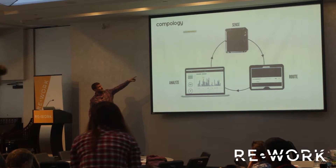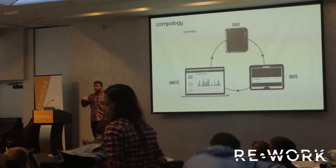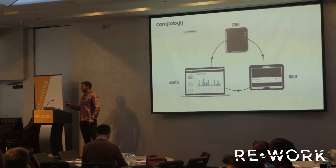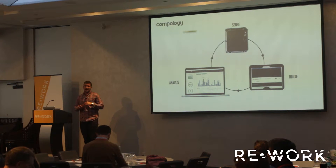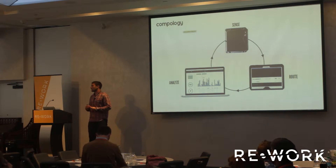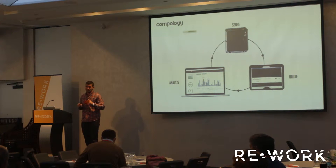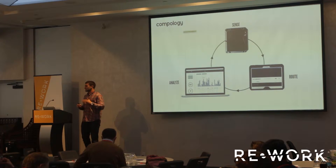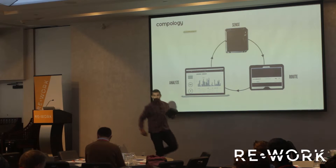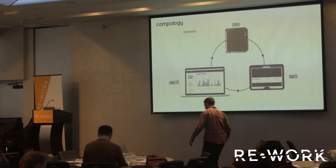We build a sensor that retrofits into waste containers and monitors how full they are by volume. We have a tablet which goes into the cab of each truck — that's tactically focused, showing the driver where to go each day and how to get between stops. There's also back office software designed for someone in a management position that takes a more strategic view on the business. The whole idea is business intelligence instead of just providing more data. I brought one of our sensors and I'm happy to pass it around — it's clean, it hasn't been in a dumpster yet.